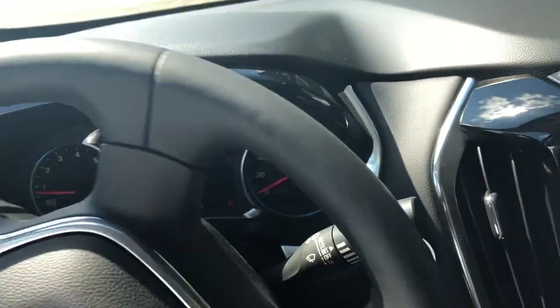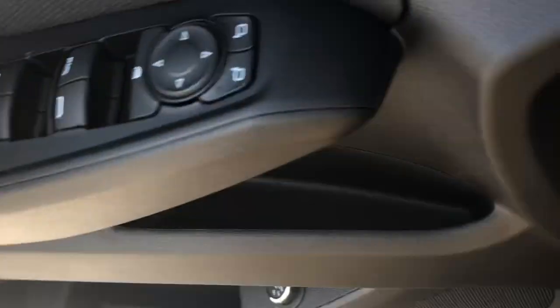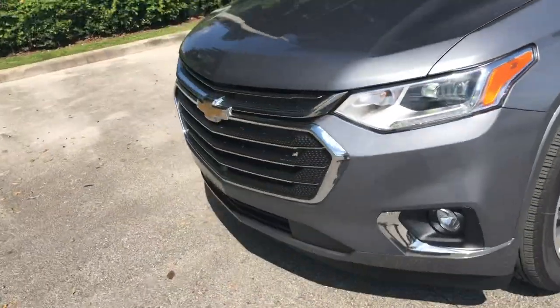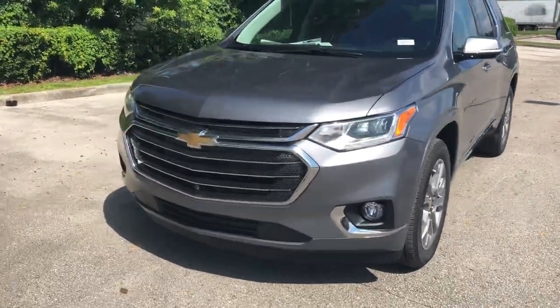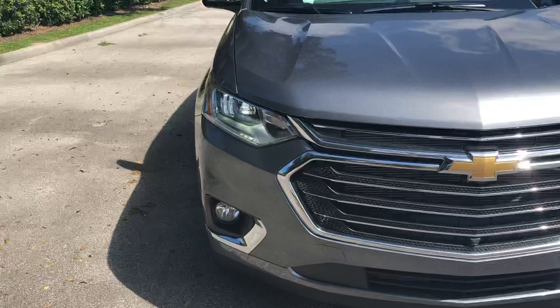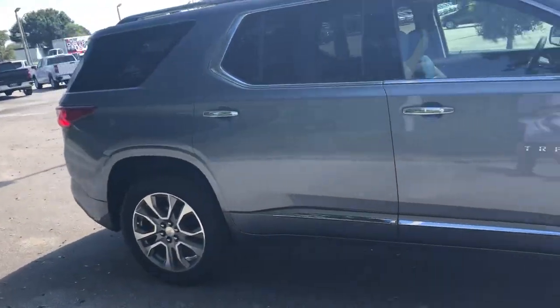I'll pull it up right here — I think you're really going to like this car. I'll step out and show you the outside. It's got the Bose sound system, so if you like listening to music in the car, definitely great for that. This is the 2020 Chevy Traverse Premier in the satin steel metallic color. Very beautiful car.